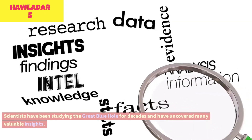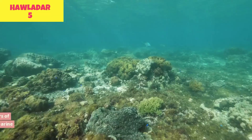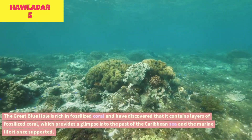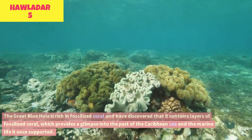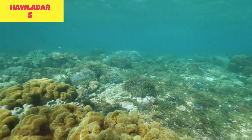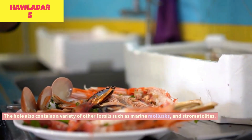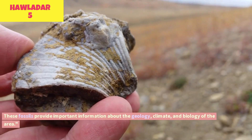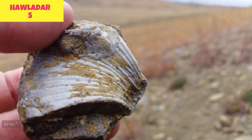Scientists have been studying the Great Blue Hole for decades and have uncovered many valuable insights. They have discovered that it contains layers of fossilized coral, which provides a glimpse into the past of the Caribbean Sea and the marine life it once supported. The hole also contains a variety of other fossils, such as marine mollusks and stromatolites, providing important information about the geology, climate, and biology of the area.